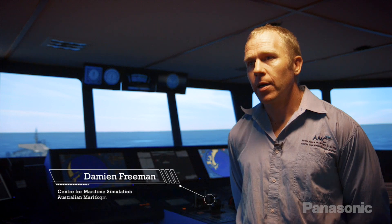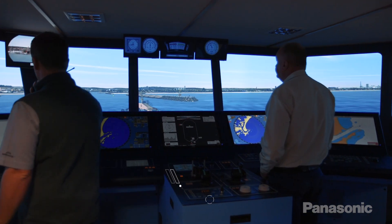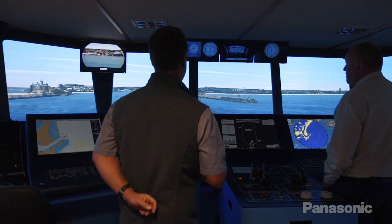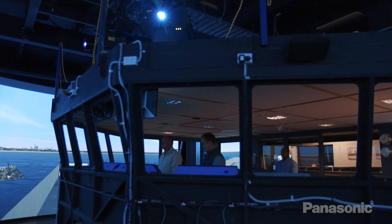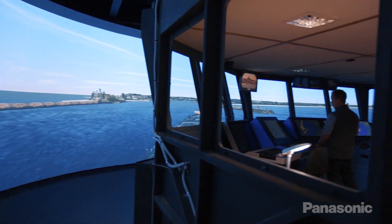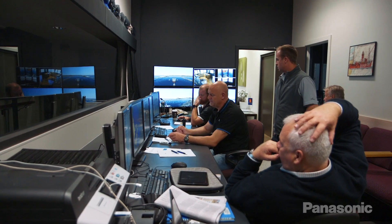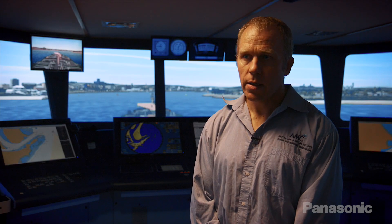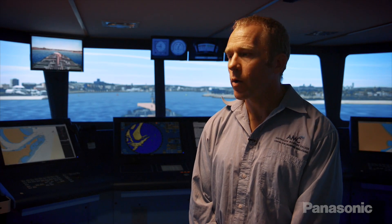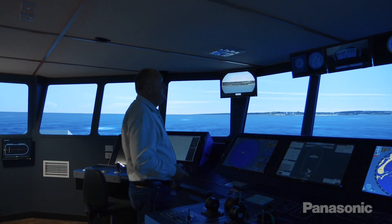My name is Damian Freeman. I'm the Acting Technical Manager here at the Centre for Maritime Simulation at the Australian Maritime College. The centre provides simulation equipment for training, research and commercial clients. We are able to replicate any port and pretty much any ship in the world. Our major clients are the Australian shipping industry, but we also service New Zealand and surrounding areas throughout South East Asia.